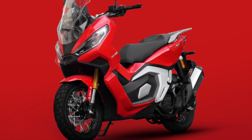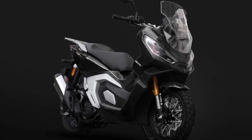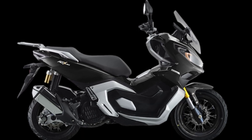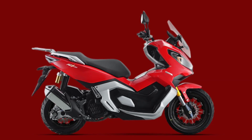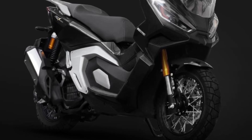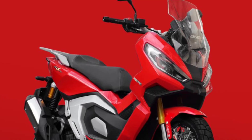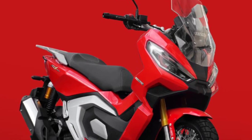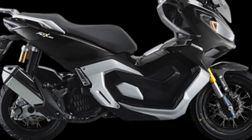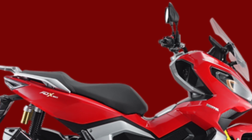The ADX 160 is a small displacement adventure scooter set to take on the likes of the Honda ADV 160. This new Bristol bike actually looks more like a miniature version of Honda's X-ADV. Powering the ADX 160 is a 155.6cc liquid-cooled single-cylinder engine that pushes 14Nm of torque at 5500 RPM. Bristol has yet to publish the full specs of this new model, but it does look like it has an adjustable windshield and LED lighting. It also sits on spoked wheels that go along with disc brakes.